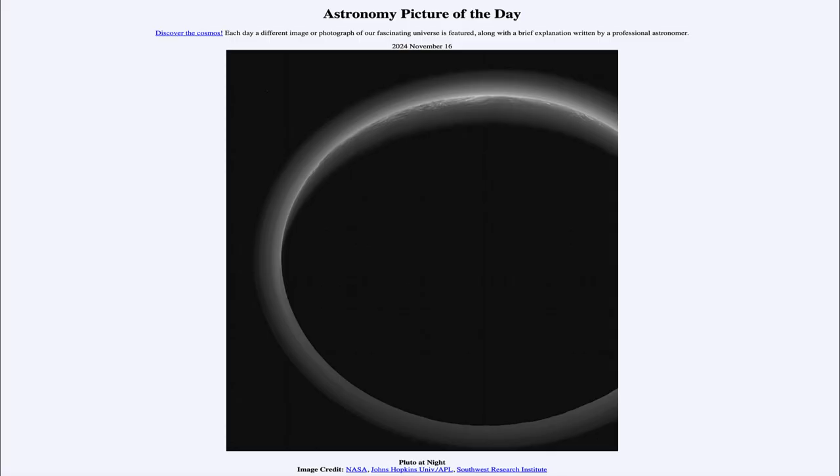Greetings and welcome to the Astronomy Picture of the Day podcast. Today's picture for November 16th of 2024 is titled Pluto at Night.